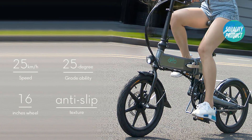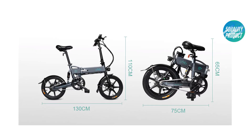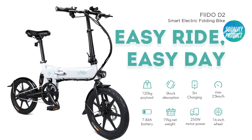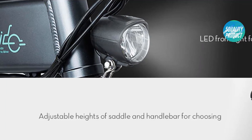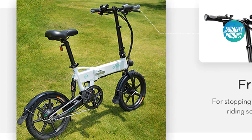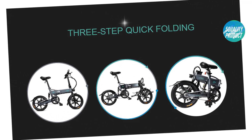16-inch inflatable rubber tires for different grounds. 5-point folding design for convenient carrying. Adjustable handlebar and saddle heights for different riders. Three riding modes: pedal mode, moped mode, and pure electric mode. LED front light for safe night riding with cushioning function. Aluminum alloy shell supports a maximum payload of 120 kilograms, suitable for adults and teenagers.